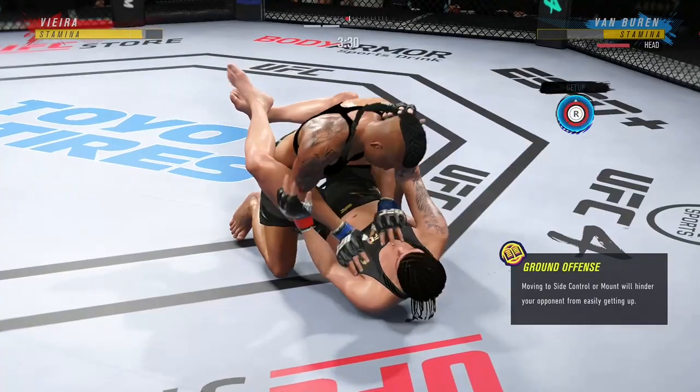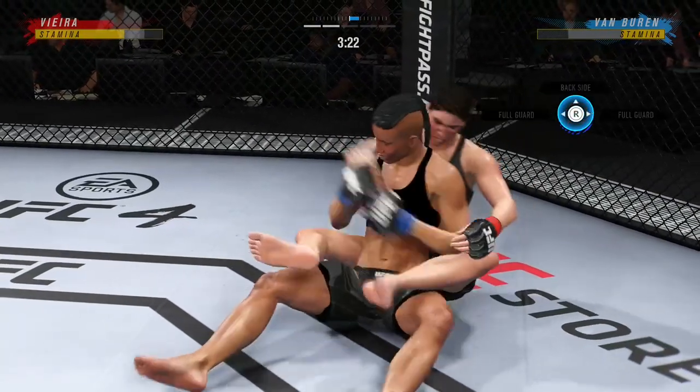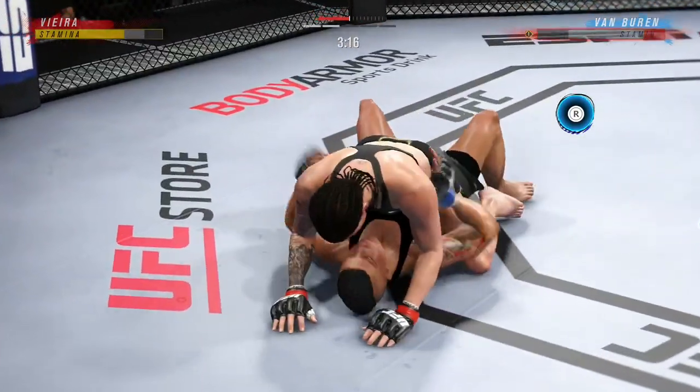She's in the full guard here — she's going to be looking to pass, try to get to the next position. When you get in a bad spot on the ground and you want to reverse it, that's what you need to do. Master class in changing position. Unreal to see.